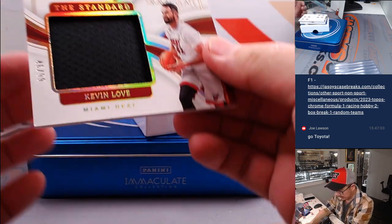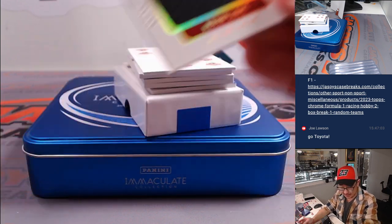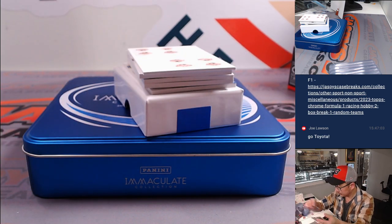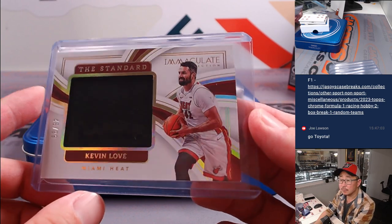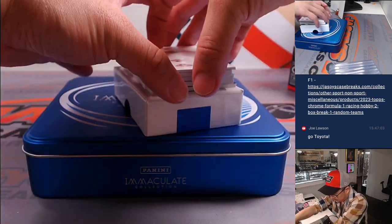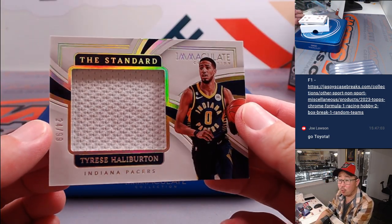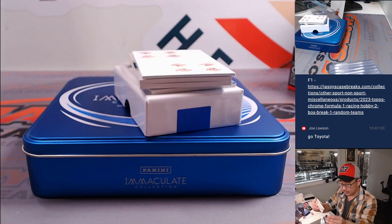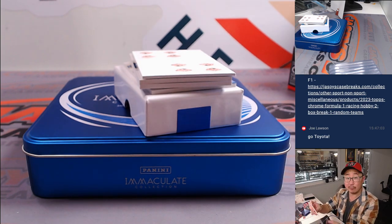Next is Kevin Love, standard relic, 46 out of 99. That's going to go to Nick with number six. And we've got Tyrese Halliburton, 24 out of 99 — having a great season. That'll be for Doug with number four.